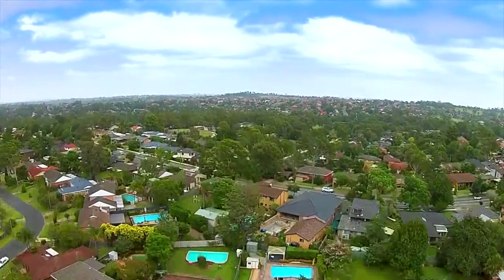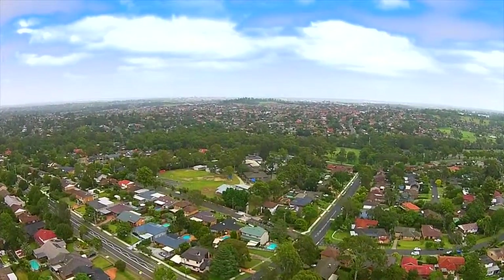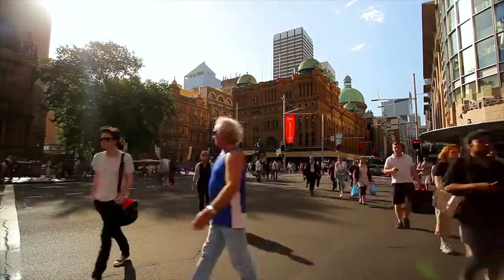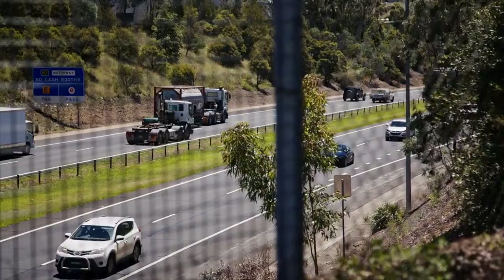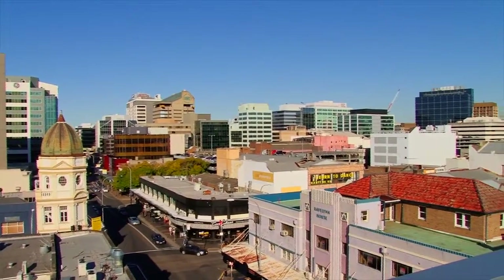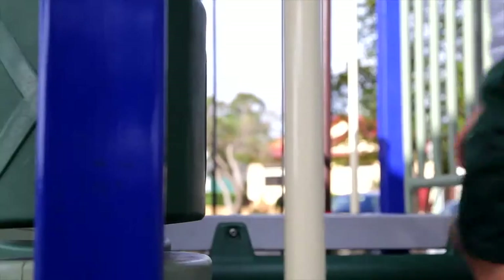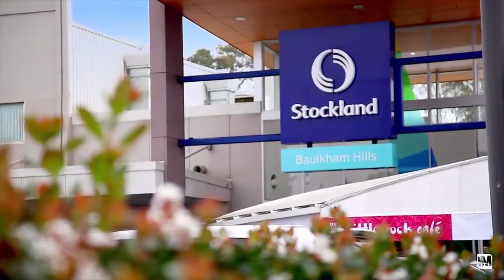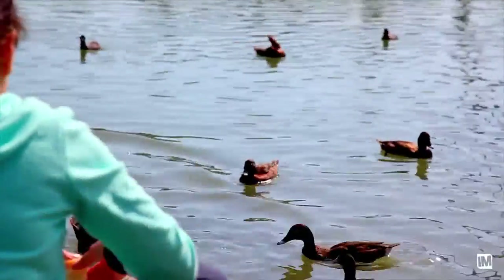Baulkham Hills is all about family-friendly living. Situated just 30 kilometres northwest of the CBD, its close proximity to arterial roads makes commuting to Sydney or Parramatta a breeze. There are many in-demand schools for you to choose from, plus a park is never far away. This, combined with multiple dining and shopping options, makes Baulkham Hills a very popular choice for families.